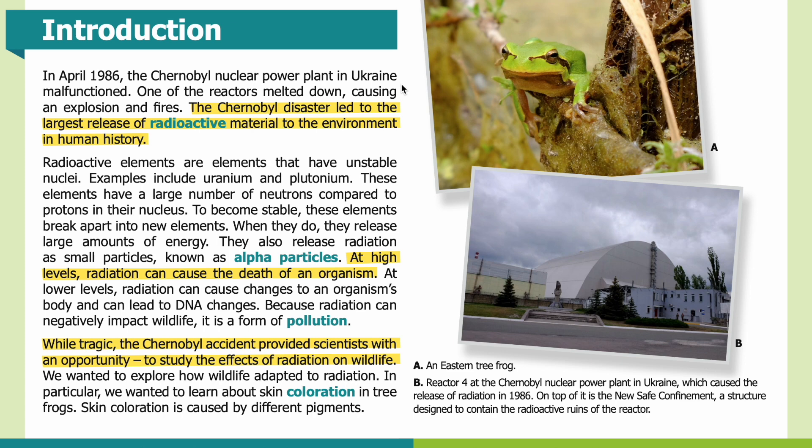Introduction: In April 1986, the Chernobyl nuclear power plant in Ukraine malfunctioned. One of the reactors melted down, causing an explosion and fires. The Chernobyl disaster led to the largest release of radioactive material to the environment in human history. Radioactive elements are elements that have unstable nuclei. Examples include uranium and plutonium.